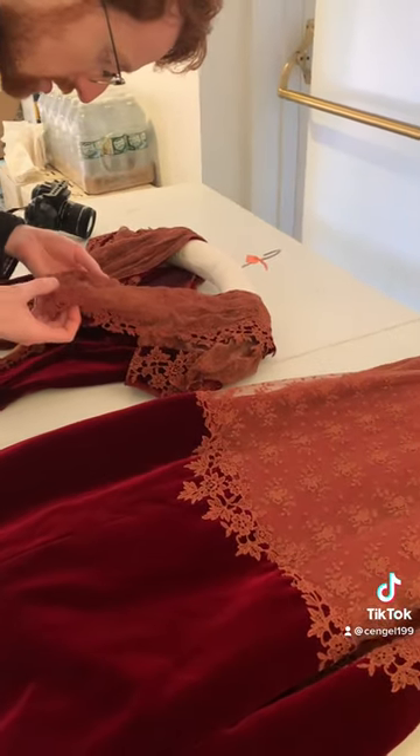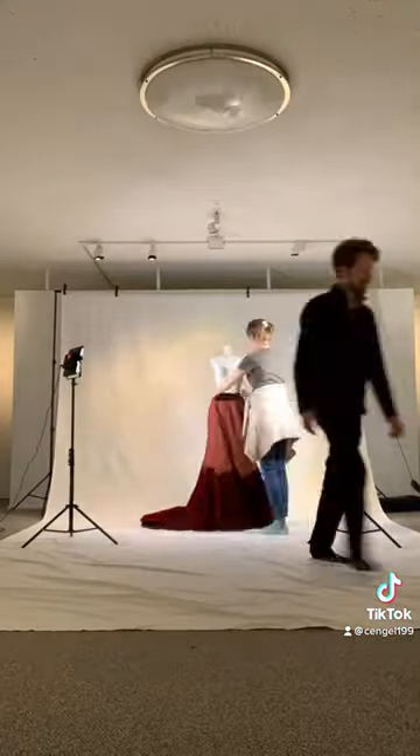Here's a good close-up of the lace on the skirt. Once we had everything set up we placed the gown carefully on the mannequin and rearranged the garment for the photos.